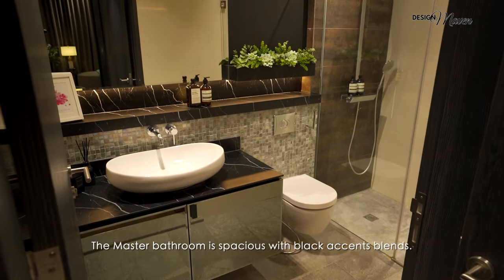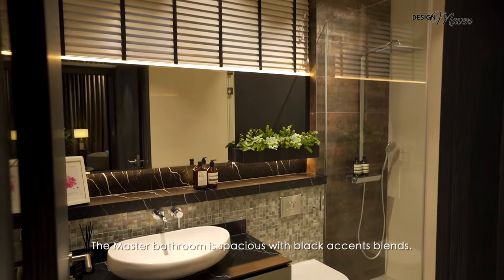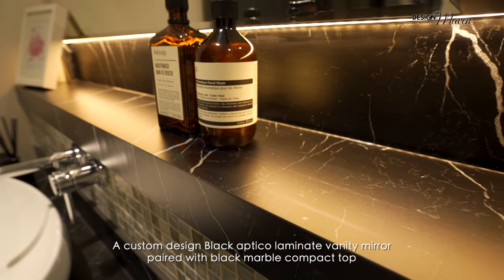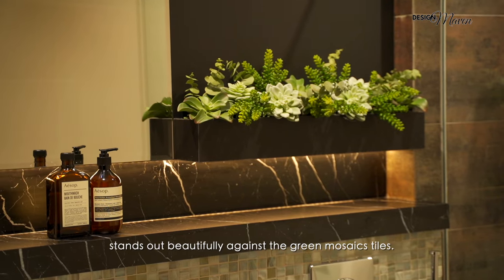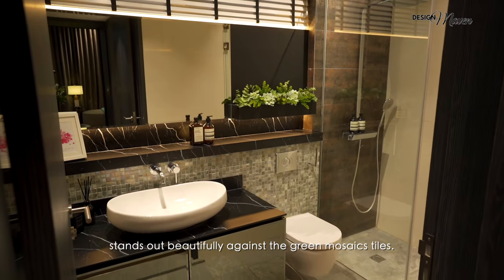The master bathroom is spacious with black accent blends. A custom designed black optical laminate vanity mirror paired with a black marble compact top stands out beautifully against the green mosaic tiles.